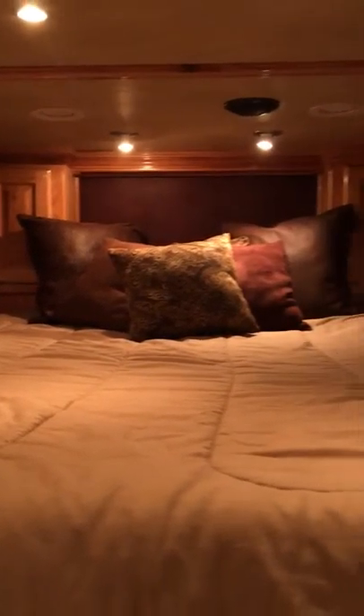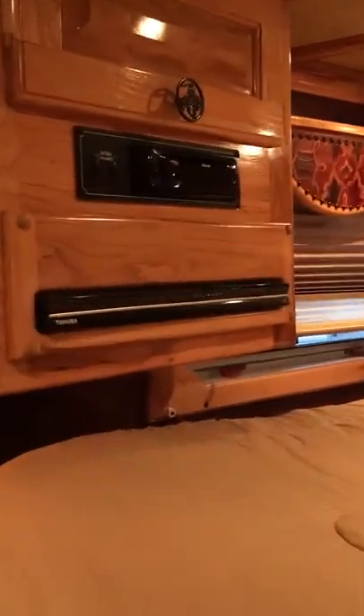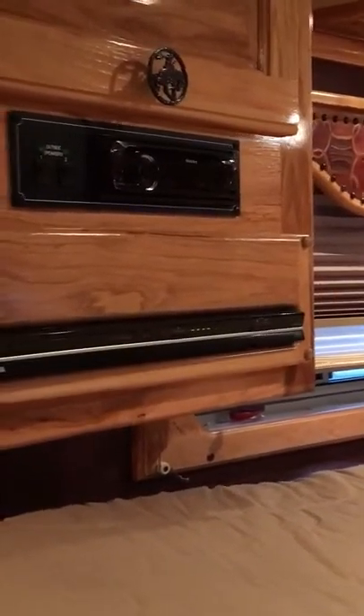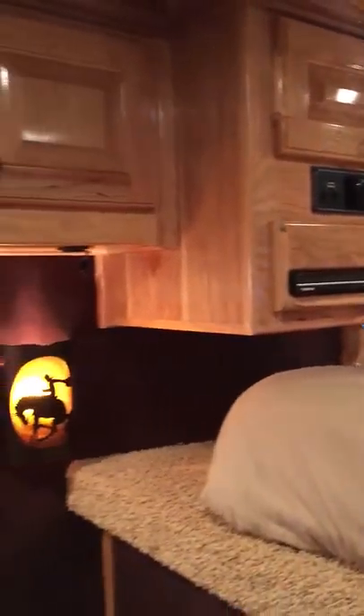Below the pillows there's a flip-up door and storage behind the mattress. Each of the corner cabinets has a little storage with some shelves. Here we have satellite, indoor-outdoor speakers, radio, CD player, and DVD player. Above the sofa there's more storage. Both the dinette and the sofa make into a bed.